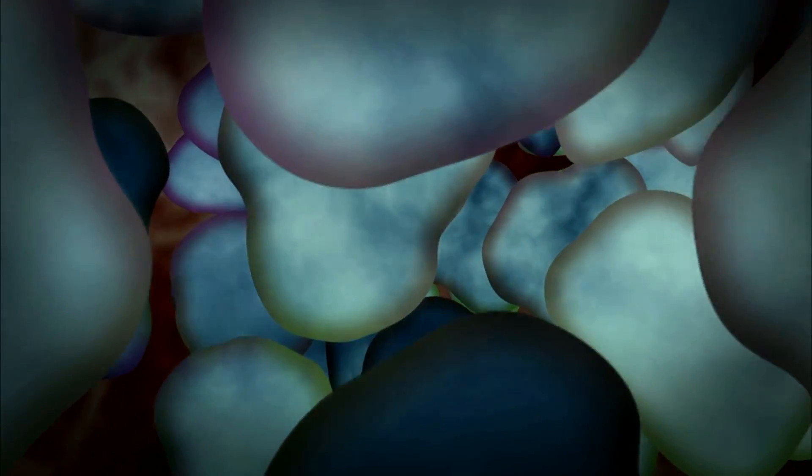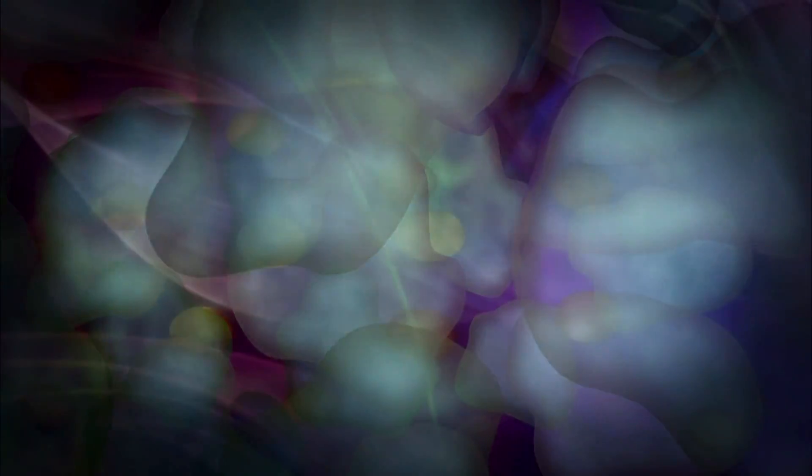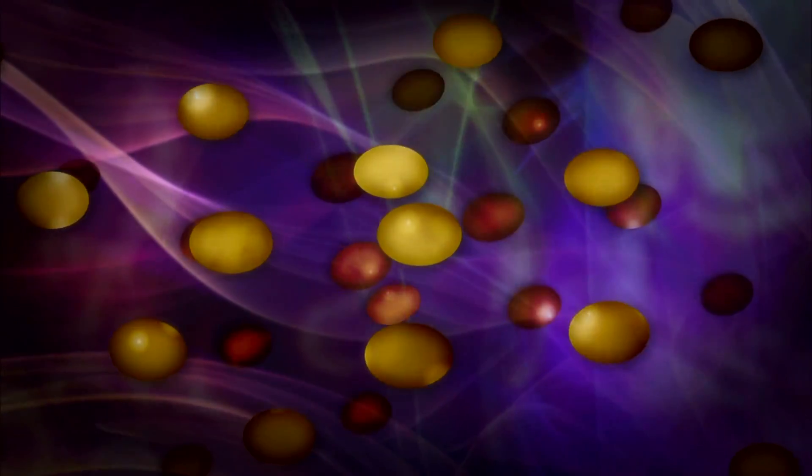The extracellular matrix — we call it ECM — is a sort of unique collection of structural and functional molecules that we then use as a therapeutic device to tell the body how to heal itself. ECM is like a magnet and a manual for the stem cells inside us. Scientists are not sure why, but the matrix lures those malleable cells and gives them the cues they need to, in this case, morph into muscle.